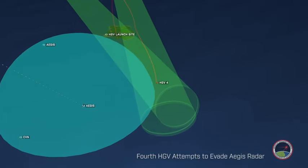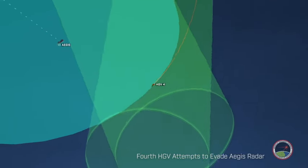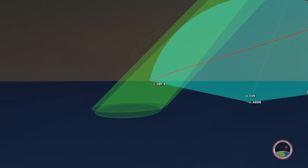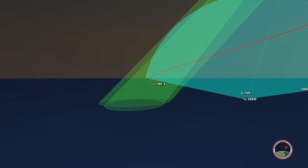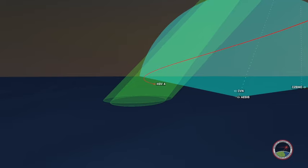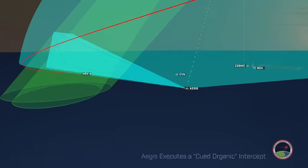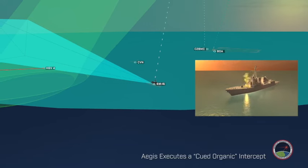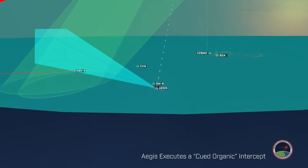The last and fourth hypersonic glide vehicle is approaching the high-value asset, attempting to avoid the Aegis Radar system. The Aegis Destroyer receives tracking data from the HBTSS. The hypersonic glide vehicle enters the Aegis Radar during the terminal phase of the trajectory, and the Aegis starts to plan a queued organic defense using the SM-6 interceptor. The Aegis Destroyer launches the SM-6 to intercept the hypersonic glide vehicle before it reaches the high-value asset.